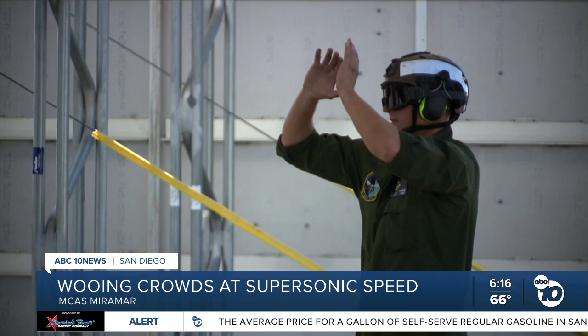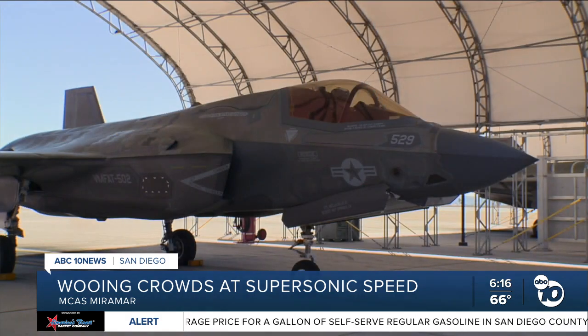Flying is nothing new to him — serving our country as a pilot is a family tradition. His grandfather was a pilot in World War II, his dad was a Navy pilot as well, and his little brother is actually a Hornet pilot on the same base, flying the F-18 Hornet.